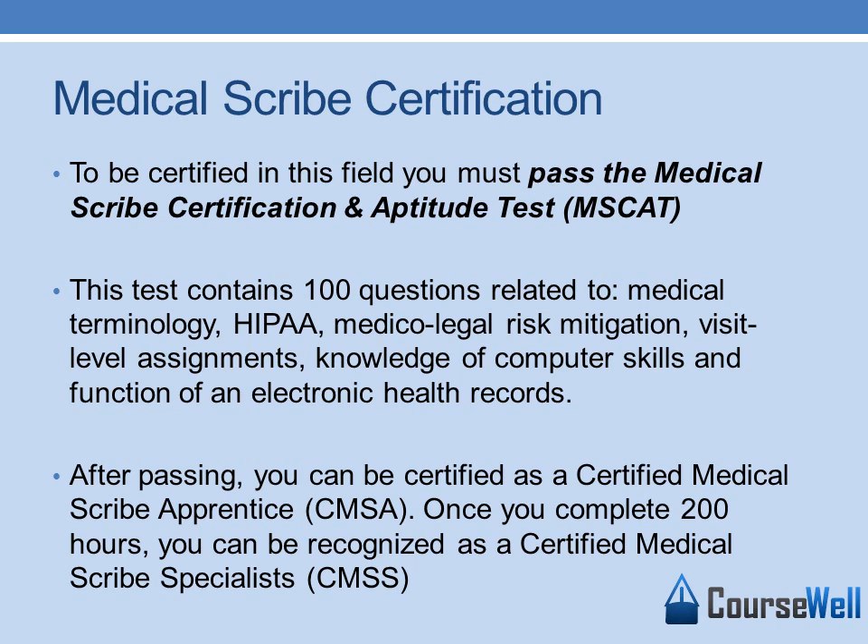After passing, you can be certified as a Certified Medical Scribe Apprentice. Once you complete 200 hours, you can be recognized as a Certified Medical Scribe Specialist. It is important to be certified in this field because it is growing, and you want to have an upper advantage over others pursuing this career.